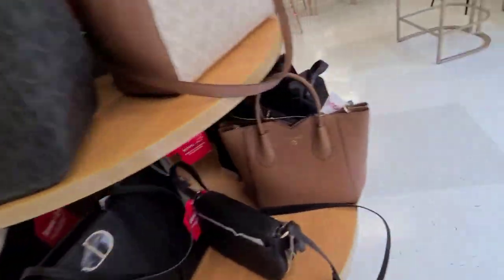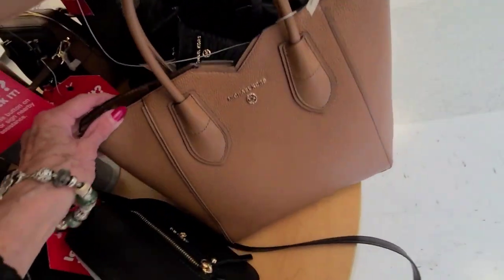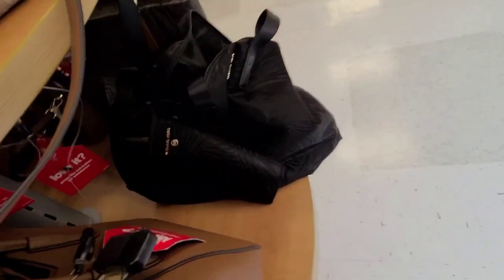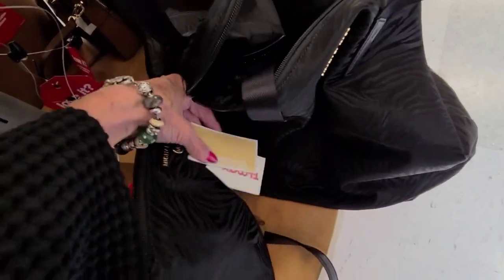Michael Kors — look at this one, I haven't seen this one before. And that is $120. And what is this? Oh, this is like an overnight bag. $69.